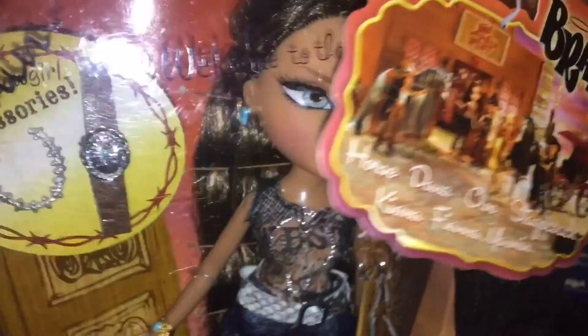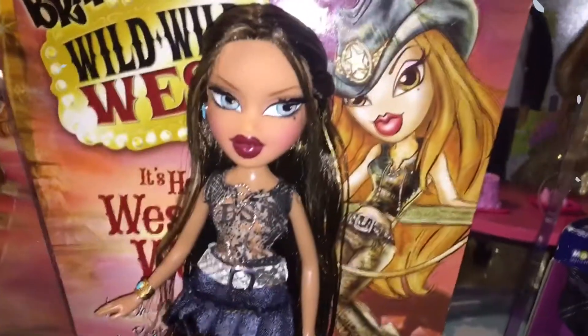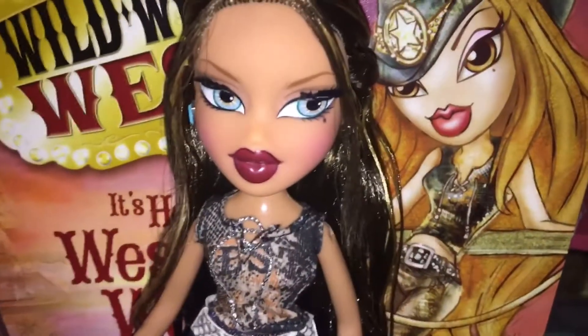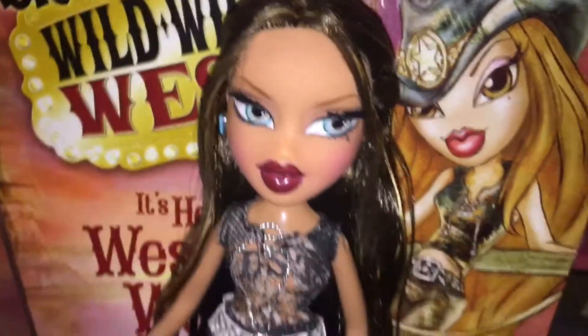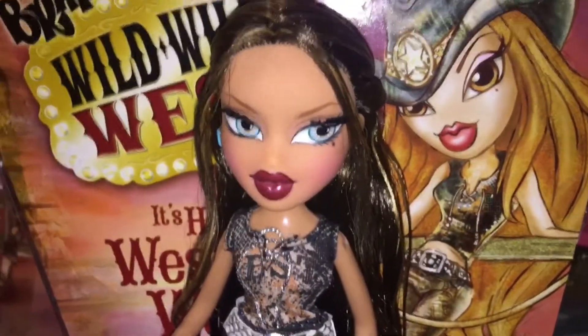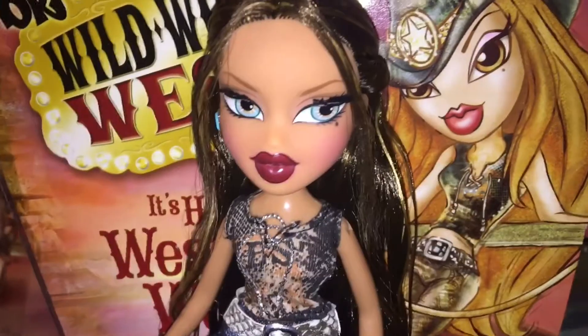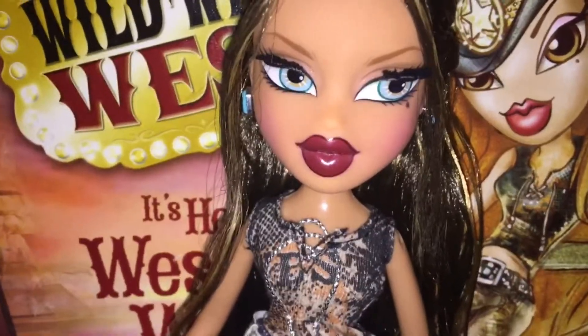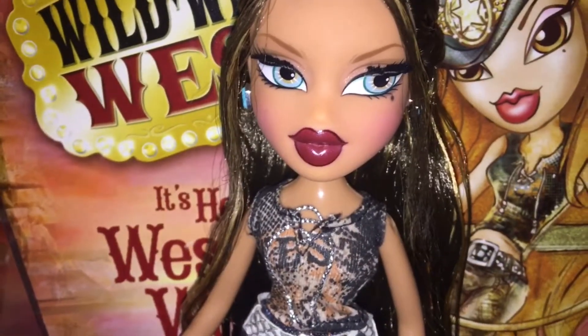Let's open up Pretty Princess and get a closer look. Here is Yasmin out of the box — she is so beautiful. I love how she has blue eyes this time around. They're kind of blue-green, kind of hazel, with hints of green and brown. It's a beautiful color. And she has rooted lashes, blush cheeks, and cherry red lips.